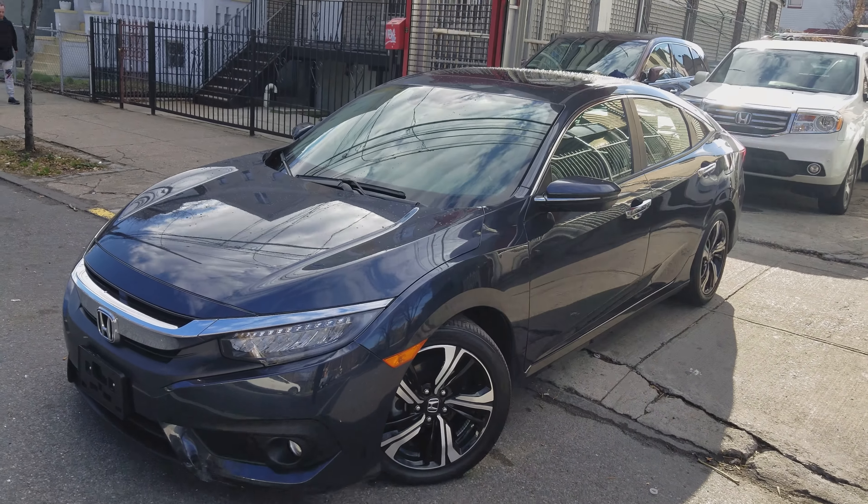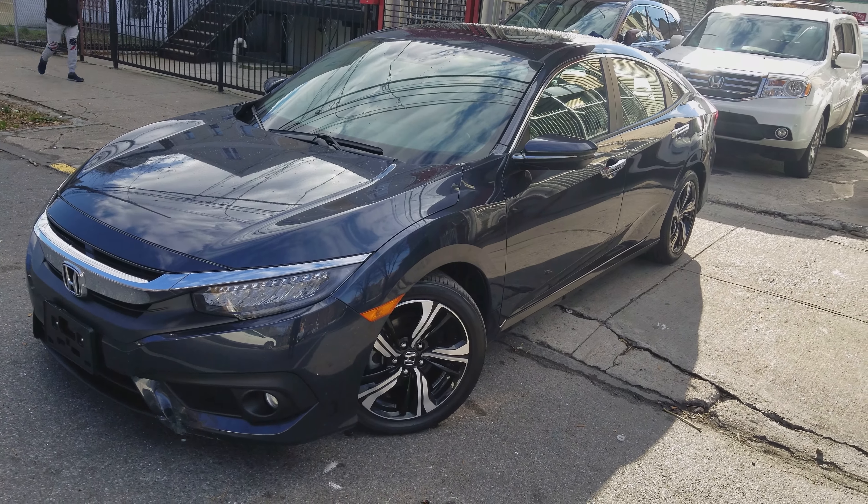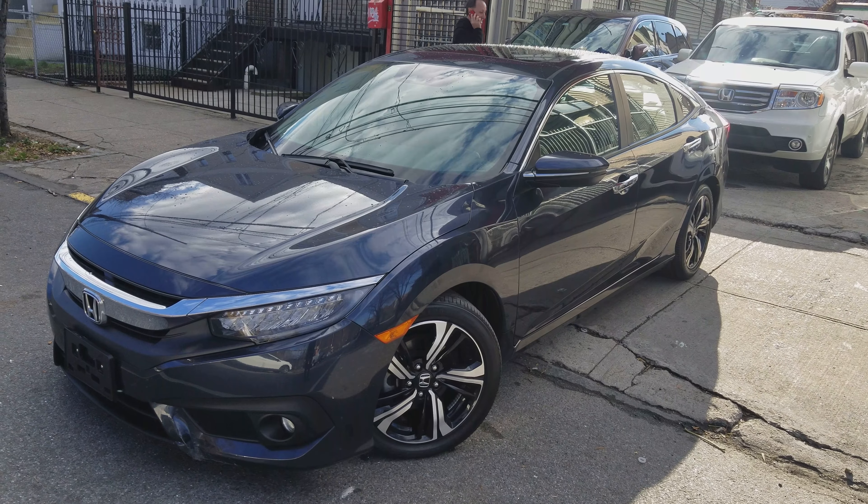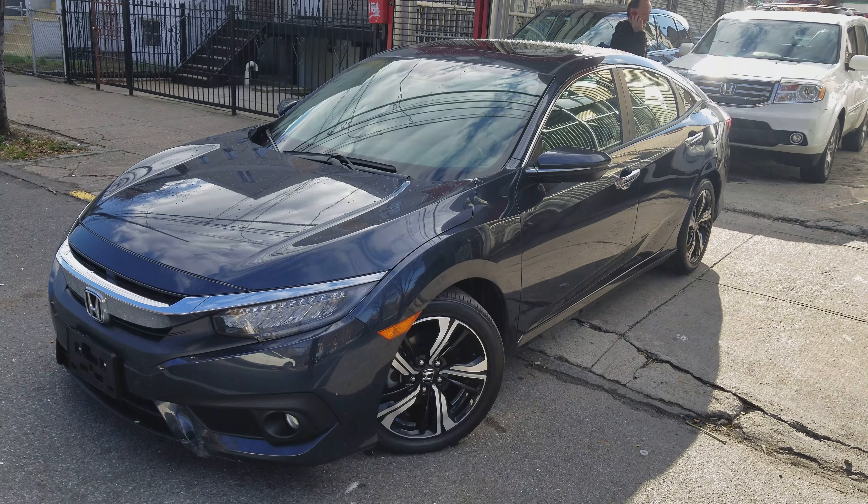This car has a lot of trunk space — more than your typical Civic. I got a super low price on this car, seriously. Don't just take my word for it — come check us out at buywrightautocenter.com. Peace and love.